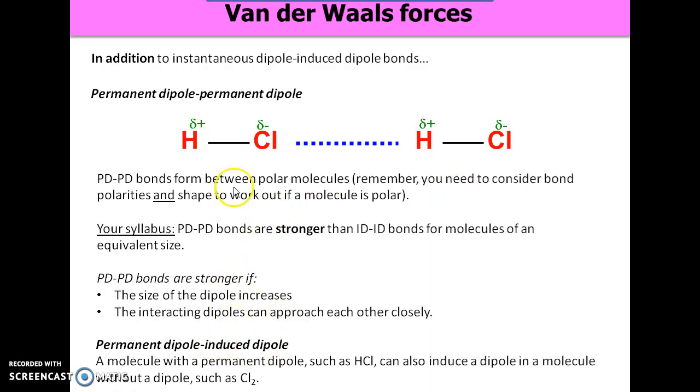If you had a molecule with a permanent dipole like hydrogen chloride and you brought it next to a non-polar molecule like Cl₂, the permanent dipole could induce a dipole in Cl₂, giving you a permanent dipole-induced dipole bond. Those aren't really considered much on your syllabus — it's mainly permanent dipole-permanent dipole and instantaneous dipole-induced dipole.